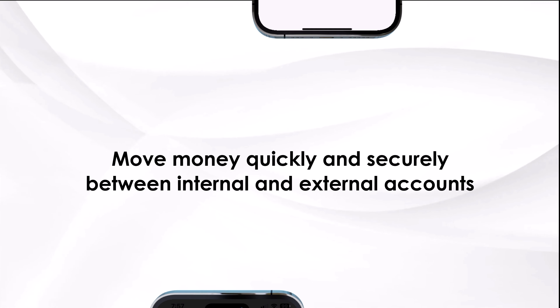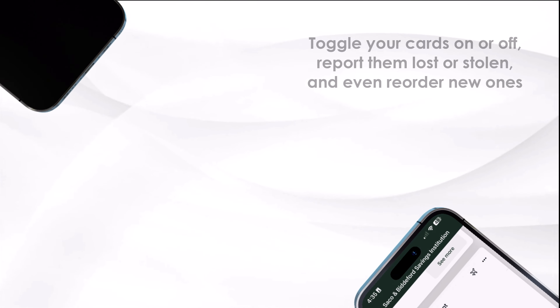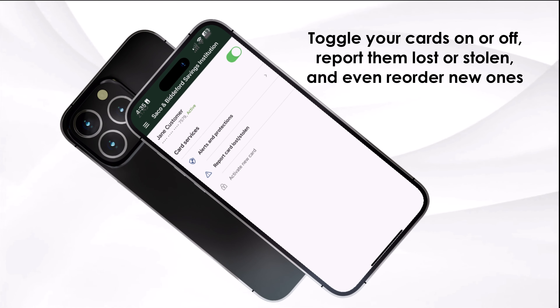Move money quickly and securely between internal and external accounts. Toggle your cards on or off, report them lost or stolen, and even reorder new ones.